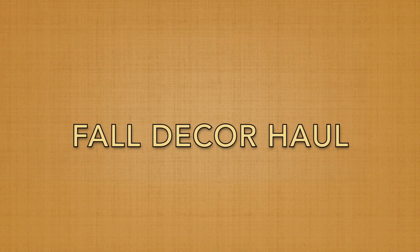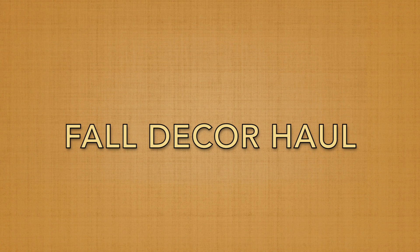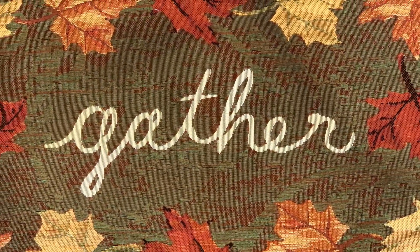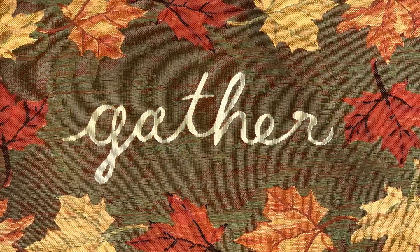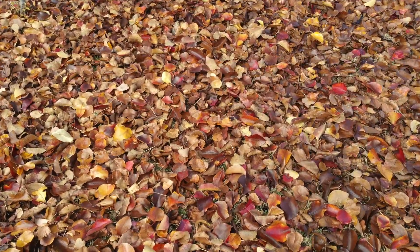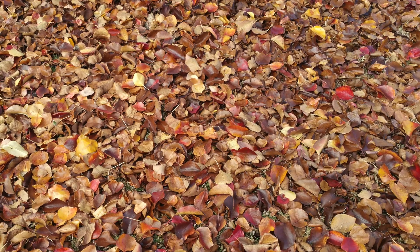Hello everyone, today I'm going to share with you a fall decor haul. I decided to browse through old pics for inspiration.